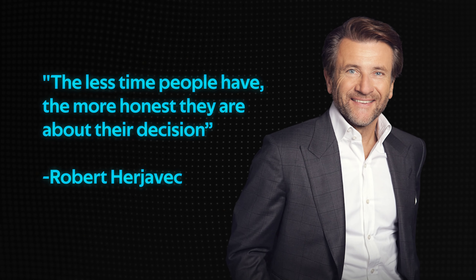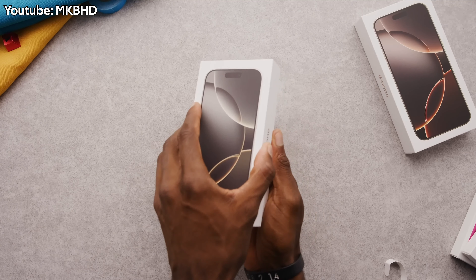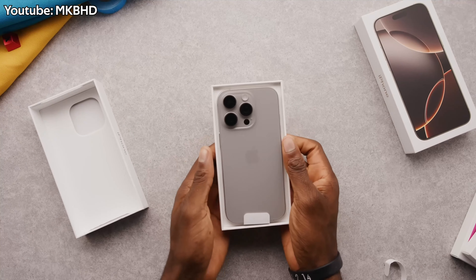The less time people have, the more honest they are about their decision. That quote stuck with me as I unpacked and started using the iPhone 16 Pro Max on launch day.